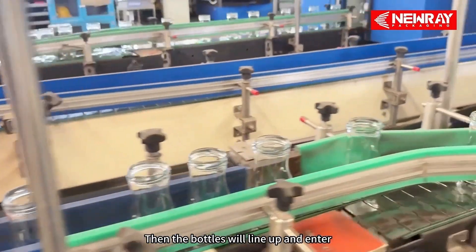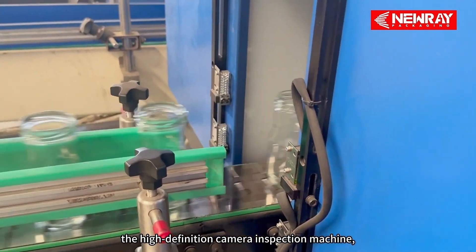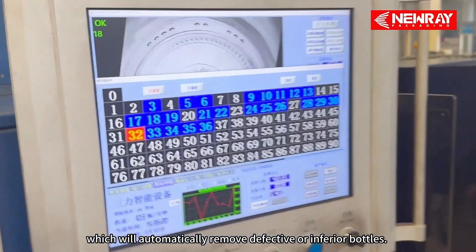Then the bottles will line up and enter the high-definition camera inspection machine, which will automatically remove defective or inferior bottles.